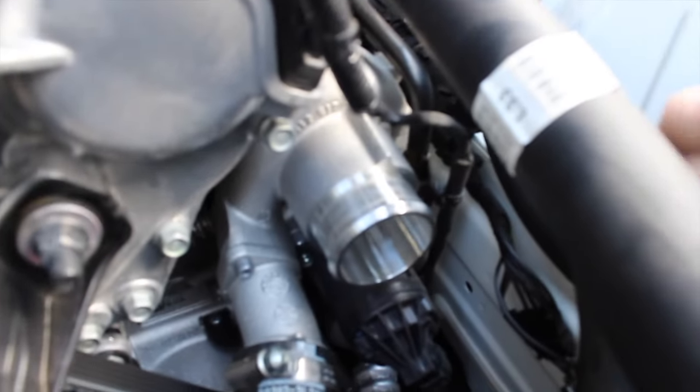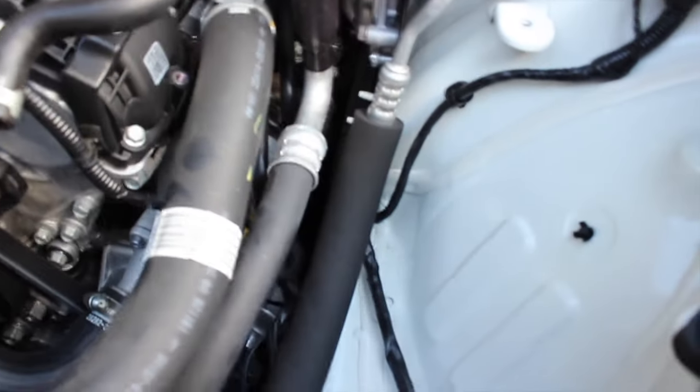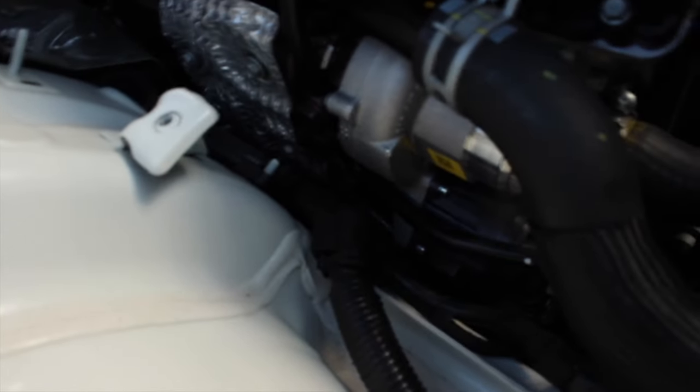Part of that hose is going to be reused according to the instructions, so make sure you keep that. He's going to keep all the stock stuff anyway, and K&N recommends that you keep the stock intake just in case. I just wanted to show you these turbos — look how cute those are! Mike tells me it's not the size of the turbo that matters, it's the amount of power it makes, but I think he's surprised how small those turbos are too.